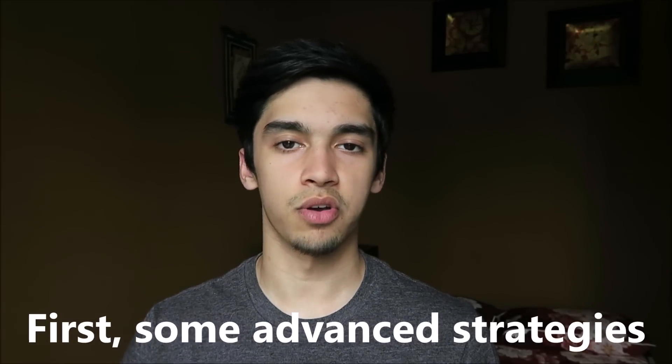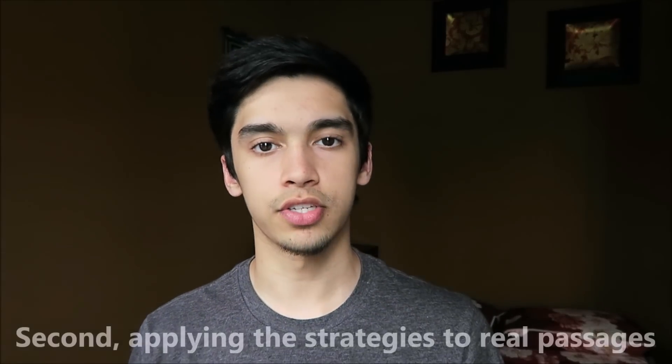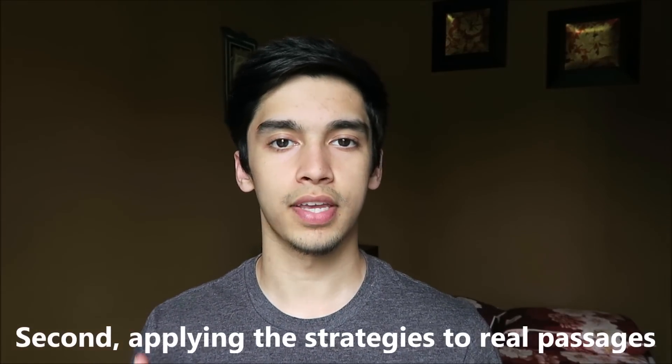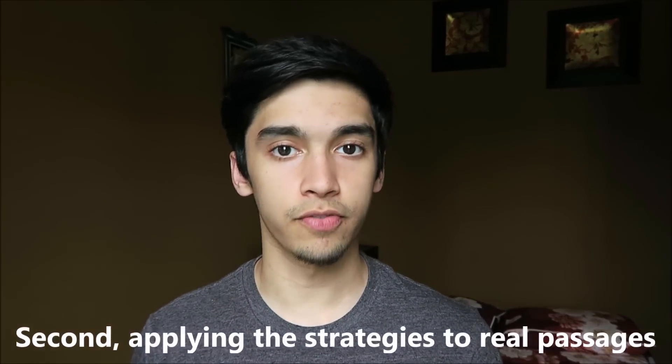I'll start off by giving you guys a few advanced strategies that I used in the process of improving my science score — not just the regular strategies like skimming, but some really in-depth, advanced, and easy-to-use things that you can start doing right now to start getting that improvement. Then I'll show you how you can apply those strategies to actual passages and see them in action.